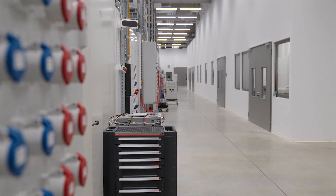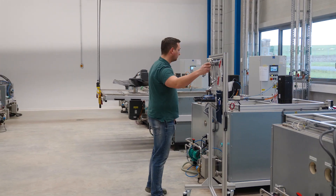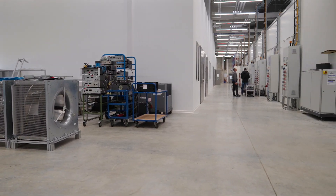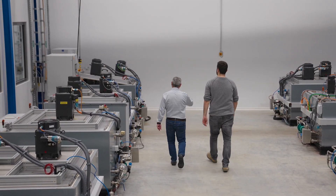The testing center here in Hollenbach came into operation in March 2022 after a construction period of about one year. We have a testing area of 2,200 square meters with the whole thing subdivided into several test fields.